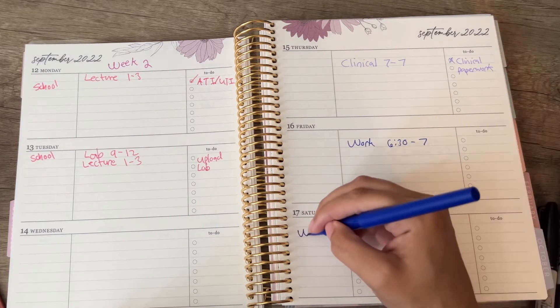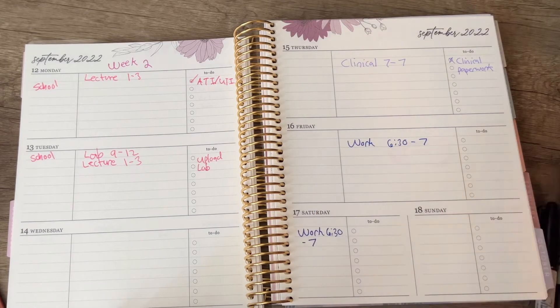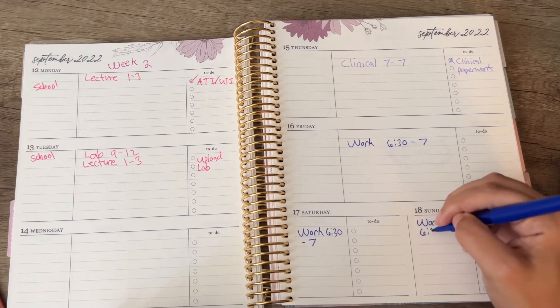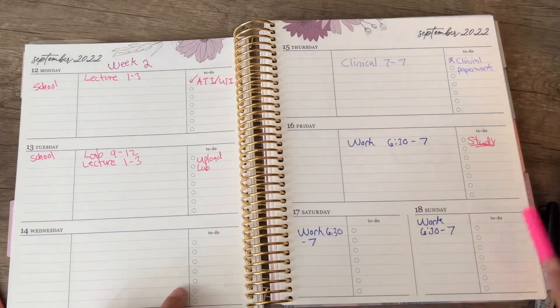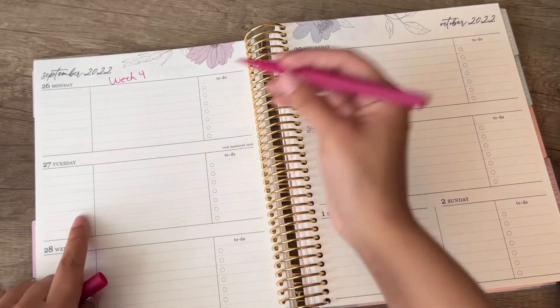Same thing for Saturday and Sunday — those are work days. On my to-do list I'm going to put 'study' because my exam is the next week. Week four has a quiz as well.